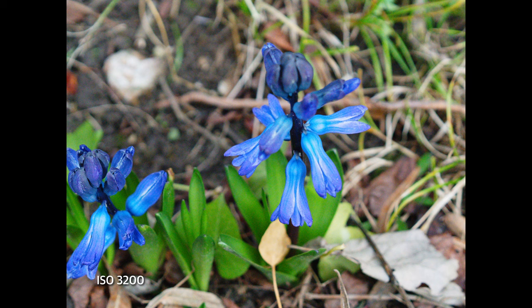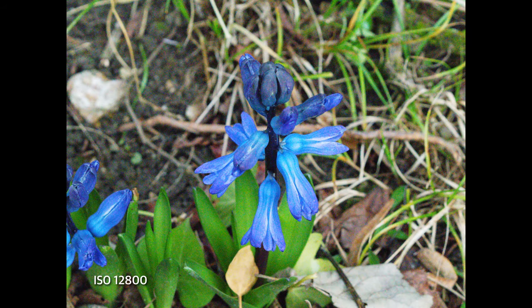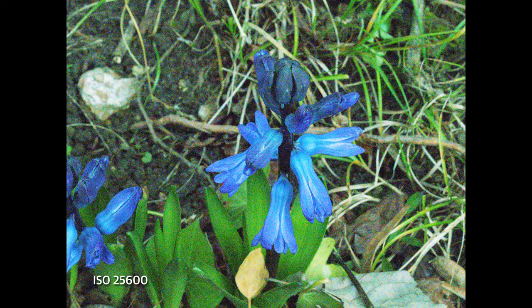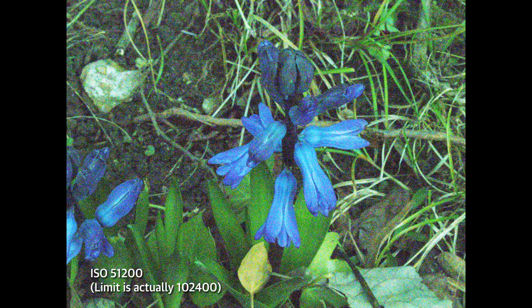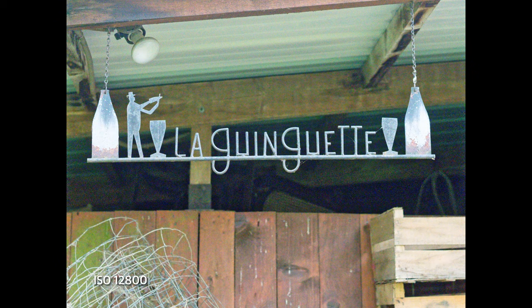The A6700 is good in low light, with noise well-controlled up to ISO 6400. Images are usable up to ISO 12800, but anything beyond that, up to the 51200 limit, is for emergency use only. It's best to emphasize shadow capture at high ISOs, as lifting those creates excessive noise.